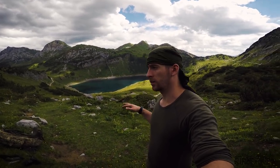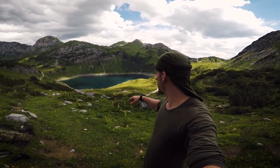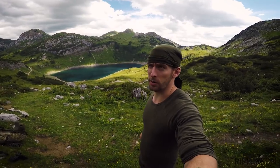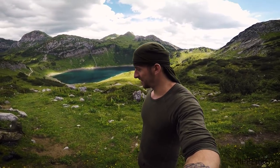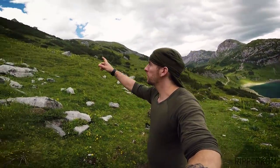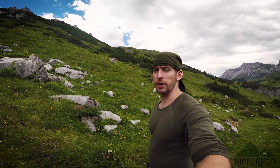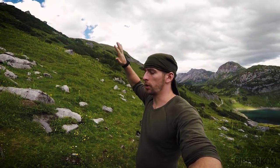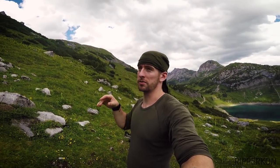I'm again here in Austria at Arlberg. This is the Formarinsee and the Freiburger Hütte — the Freiburger Hut. That's my favorite place. And I'm going uphill to the Rote Wand. It's like the red wall. It's a big wall where I can do serious climbing, or the easy route I selected for me.